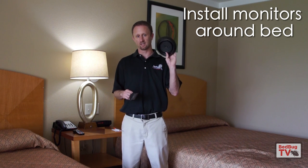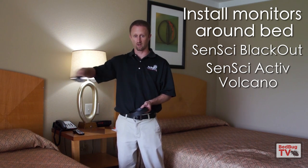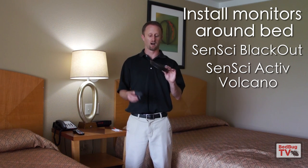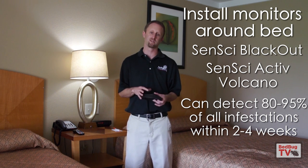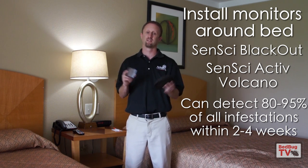One of the things you can do is install monitors in and around your bed. We have under-the-leg interception devices that you can put under the legs of the bed. We also have what we call the active volcano, which goes under the bed — two under each bed or couch. These are very effective over time at finding bedbugs, detecting 80 to 95% of all infestations within two to four weeks of installation. So if you're reacting to something, nobody can figure out what it is, and then you put these in and don't find anything after a month, that may indicate you don't have bedbugs and something else is causing the reaction.